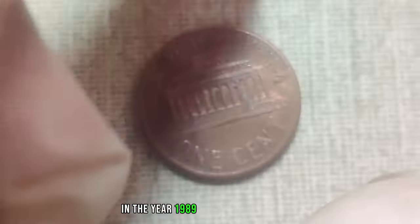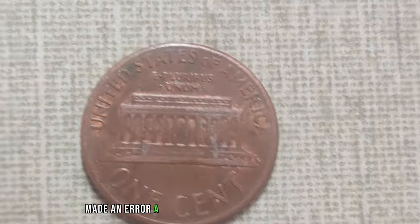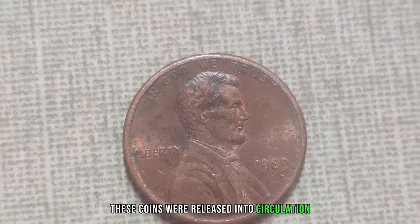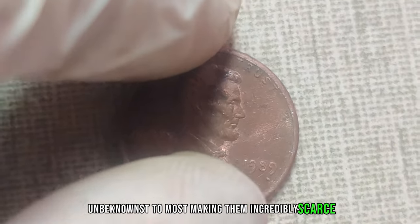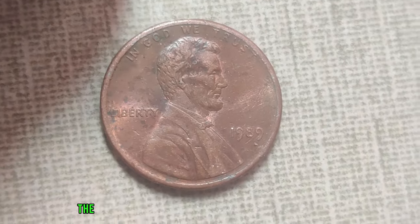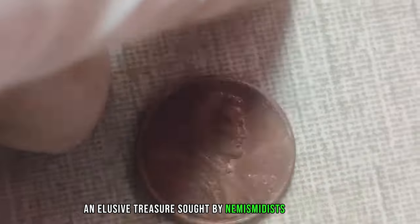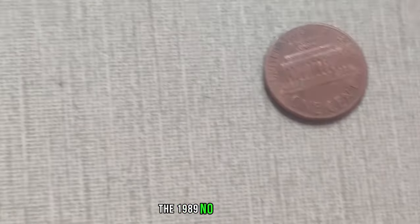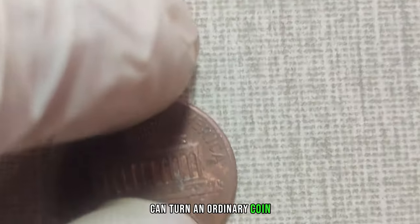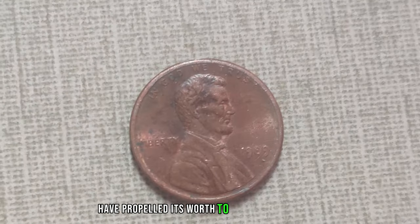In the year 1989, the Philadelphia Mint, which typically strikes pennies with the P-Mint mark, made an error. A batch of Lincoln pennies were struck without this marking. These coins were released into circulation, unbeknownst to most, making them incredibly scarce. Over the years, as collectors scoured through countless pennies, the 1989 no-mint mark Lincoln penny became a holy grail, an elusive treasure sought by numismatists worldwide. It's a prime example of how a simple error can turn an ordinary coin into a valuable artifact.